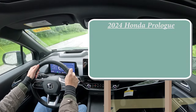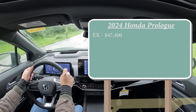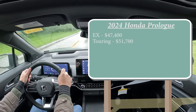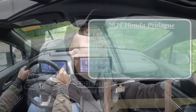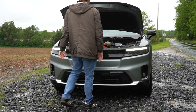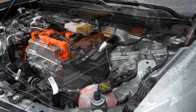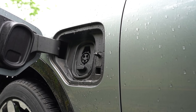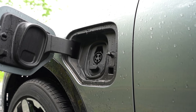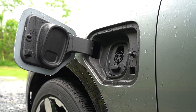Starting with pricing: the 2024 Honda Prologue has three trim levels — the EX starting at $47,400, the Touring at $51,700, and the Elite, which is what we have today, starting at $57,900. There are two powertrain configurations. The single electric motor paired with front-wheel drive puts out 212 horsepower and 236 lb-ft of torque, giving a 0-to-60 of approximately 6.7 seconds. Range is impressive at 296 miles, with a 20-to-80% charge taking just 35 minutes.